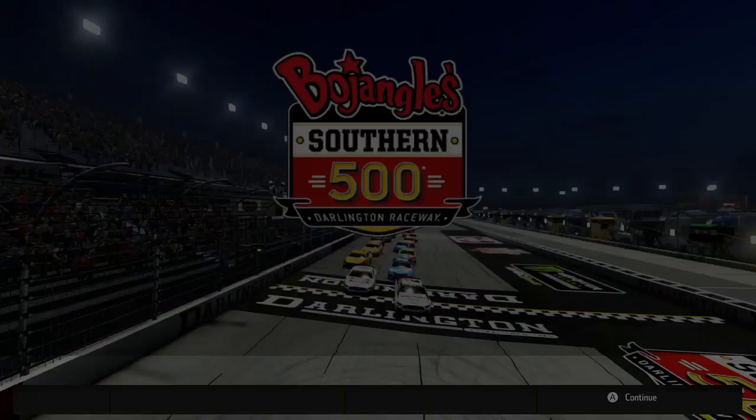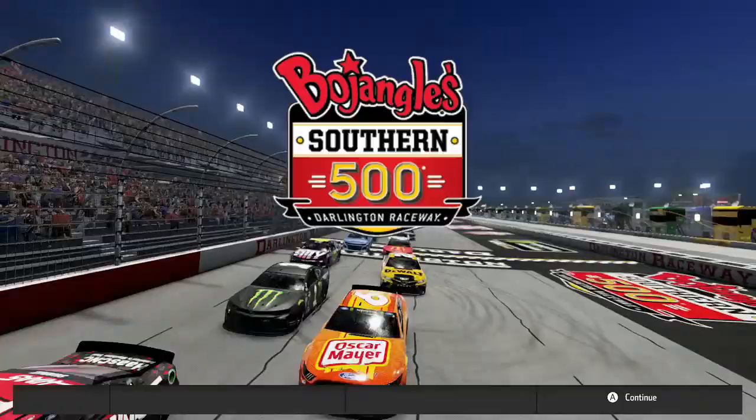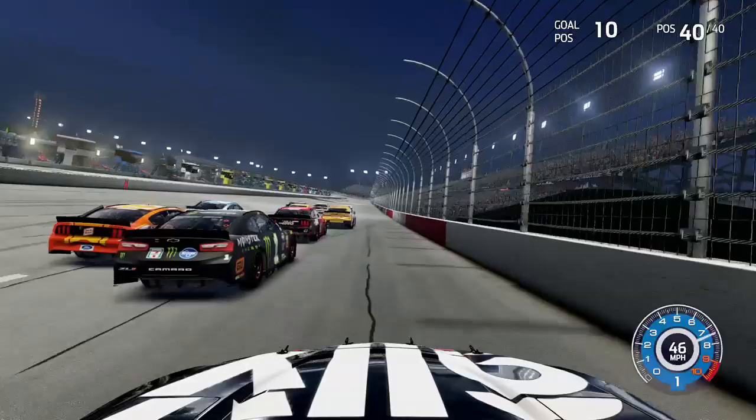We're ready to go green here for the Bojangles Southern 500 at Darlington Raceway. Martin Truex Jr. is still mad at us so we have to watch out for him — he is starting up towards the front. That's our only note coming into this race as we get ready to go green from the 12th starting position, on the outside of Eric Jones as the green flag is out.